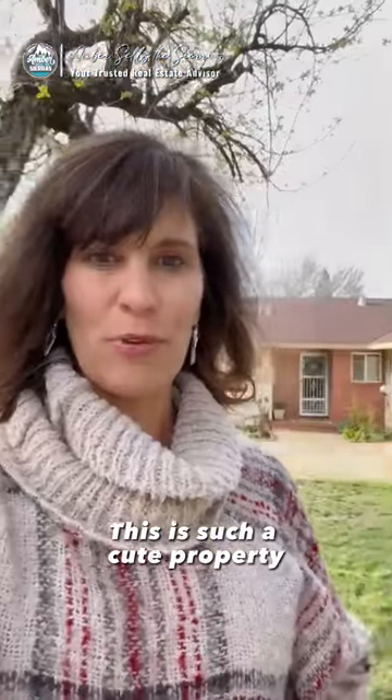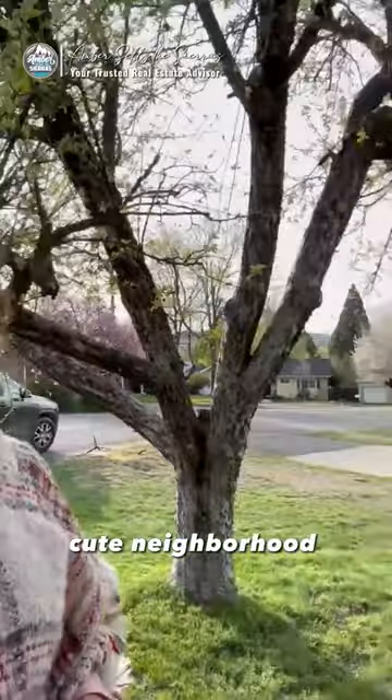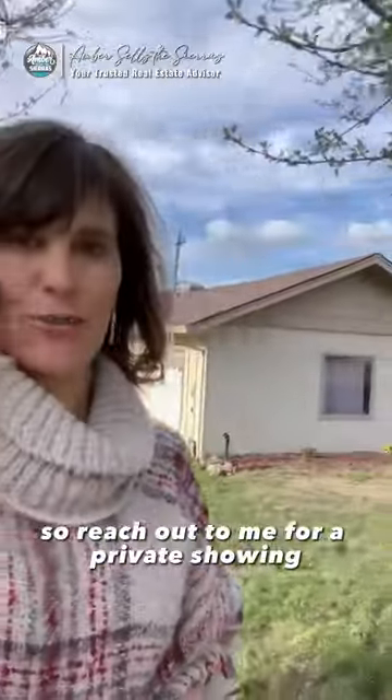It's such a cute property. It has these nice mature trees here. Cute neighborhood, corner lot on a cul-de-sac. So reach out to me for a private showing. Again, amberseldesiris.com. Thank you.